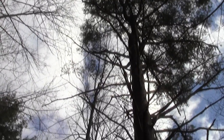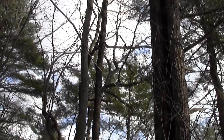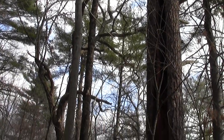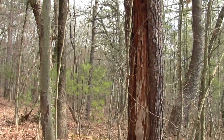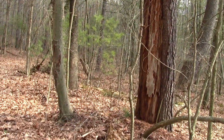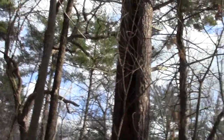This pine took a hit — most likely lightning. You can see how it opens up increasingly until it gets to the bottom where it's really wide, but the heartwood's holding in there. Some pretty big old pines.